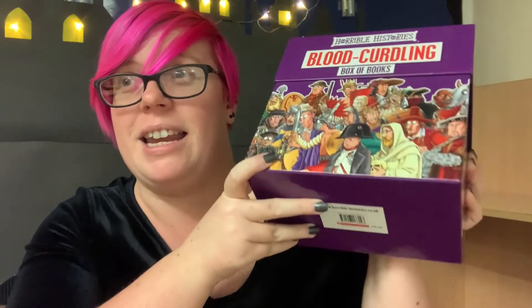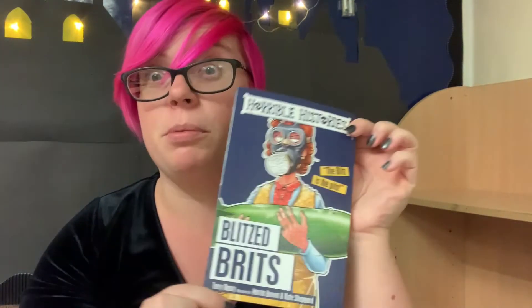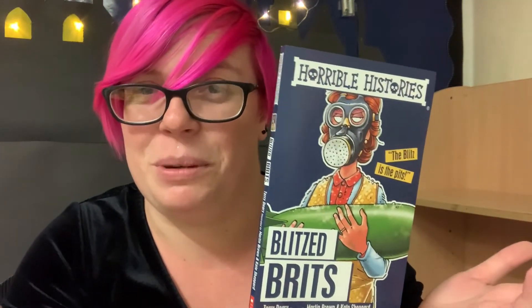Staying on the topic of all things gross and disgusting, we also bought the Horrible Histories blood-curdling box of books. This is an absolutely fantastic series because it is non-fiction as well, which is great to read — everything in here is factual. There are 20 books in this series, ranging across different time periods. The first one I've picked out is Blitzed Brits — perfect, since we've just done World War II in Year 6. I know I don't need to tell you what Horrible Histories are. They're quite small books so they're quick reads, but really interesting and factual.